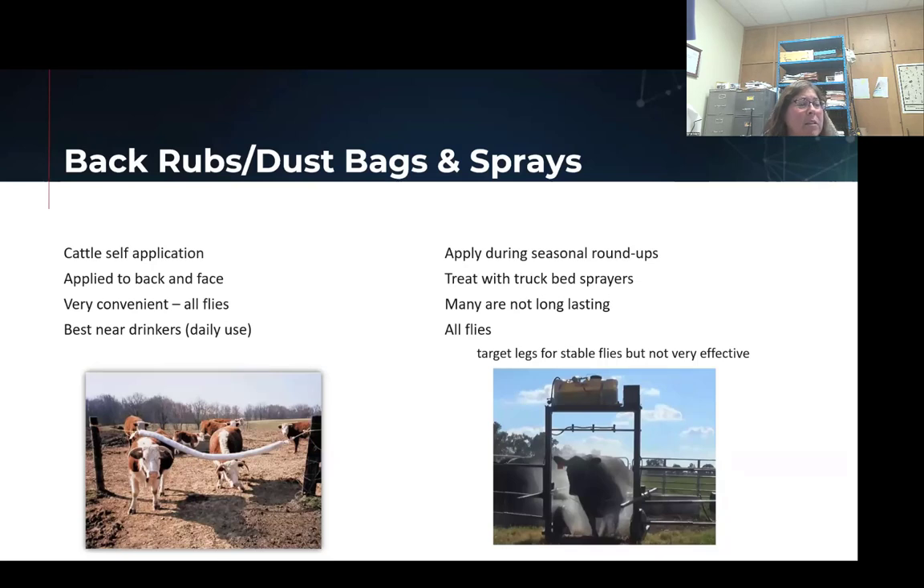Back rubs, dust bags, and sprays — these have different types of ways you can approach them. Back rubs and dust bags are things you can put out and let the animals self-treat with whatever you feel comfortable putting into those. A sprayer is obviously a rig designed to utilize when you're bringing your cows in and working them — you'd have to bring them in and run them through. Or you can do a handheld spray of some sort. Those products don't last super long, but there are a lot of them out there and they can be effective if done correctly.